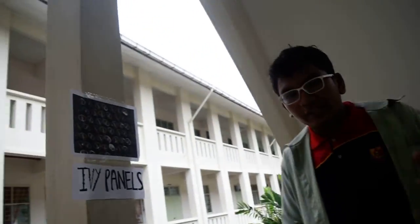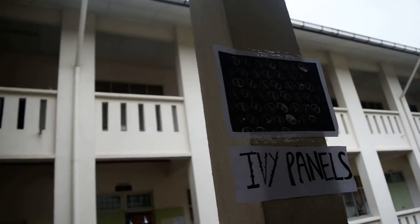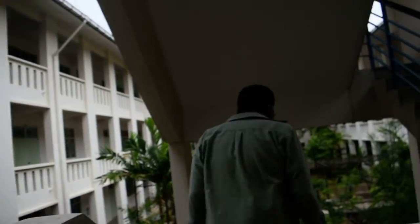On to IV panels. They are innovations of solar panels. They are cheaper but less durable.